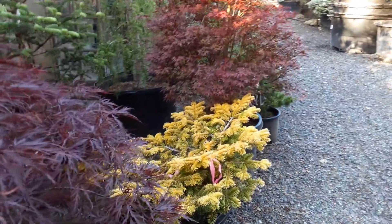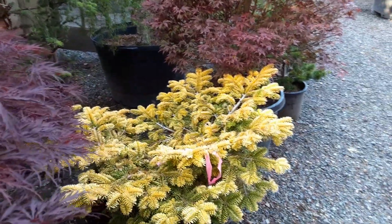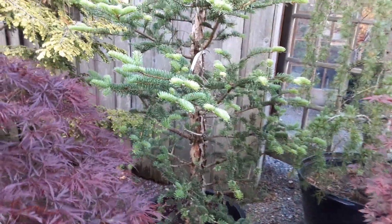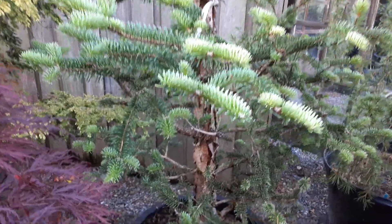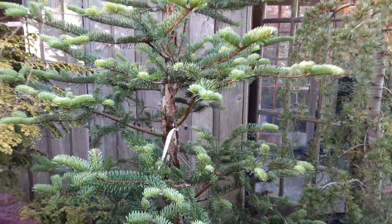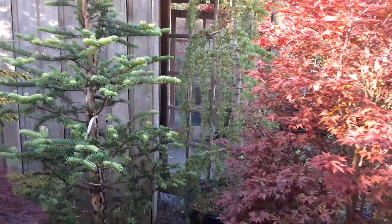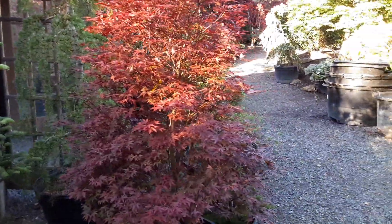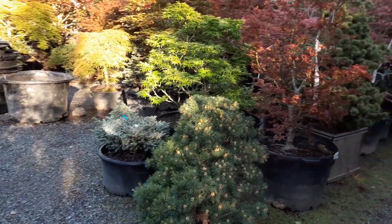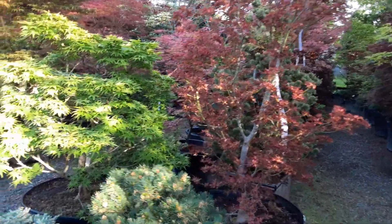This is one of my favorite firs. There are two of them right here — this is Golden Spreader, and then this cool one called Flaky. It's got orange flaky bark and really cool dark purple cones, though this tree doesn't have them this year — one of my other ones does. That's English... I was going to say English Candy. That's the next new variety — English Candy.